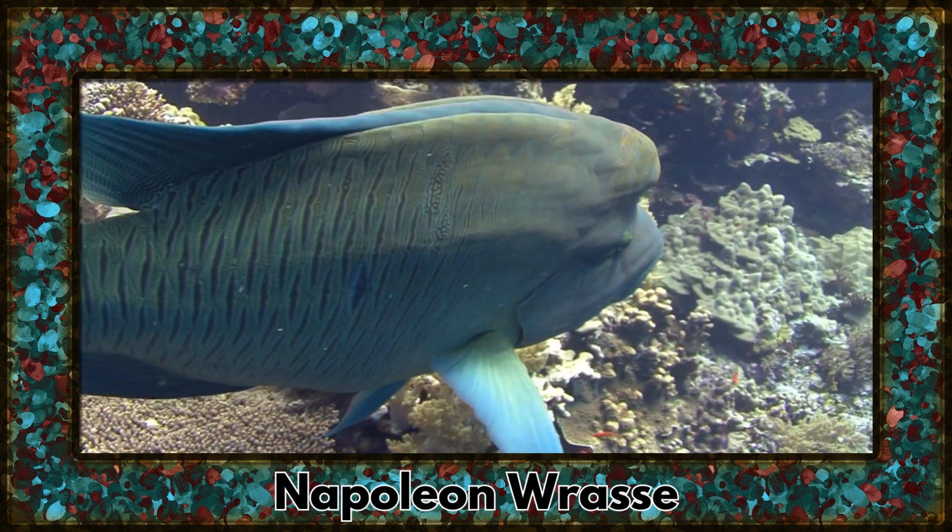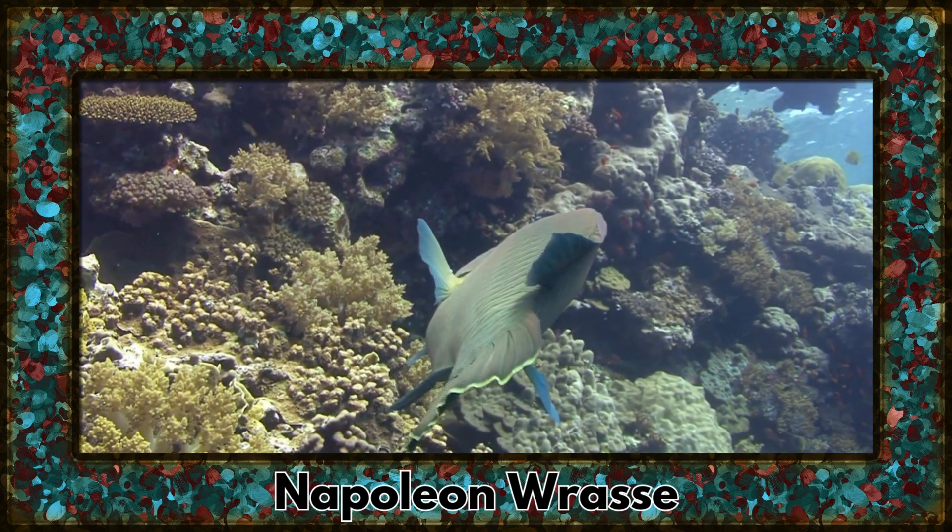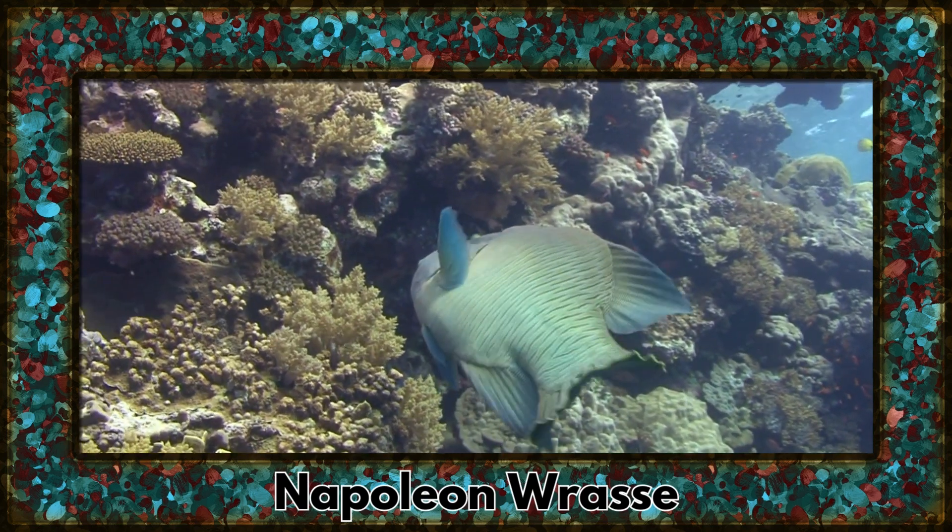Swimming into view is the Napoleon Wrasse, a majestic and large fish with striking coloration. Their humphead and vivid markings make them a sight to behold.